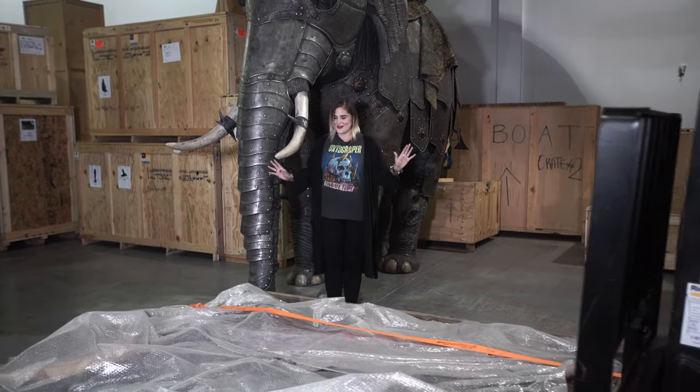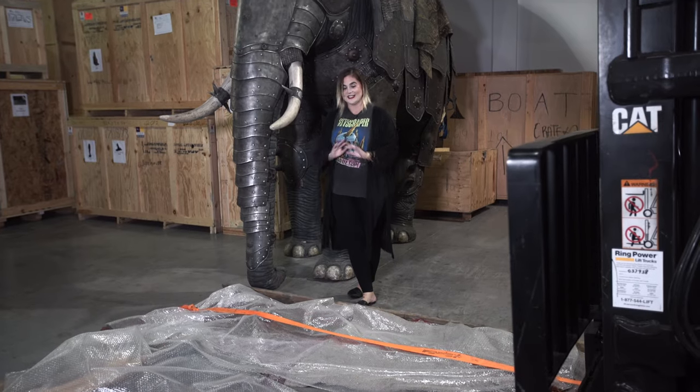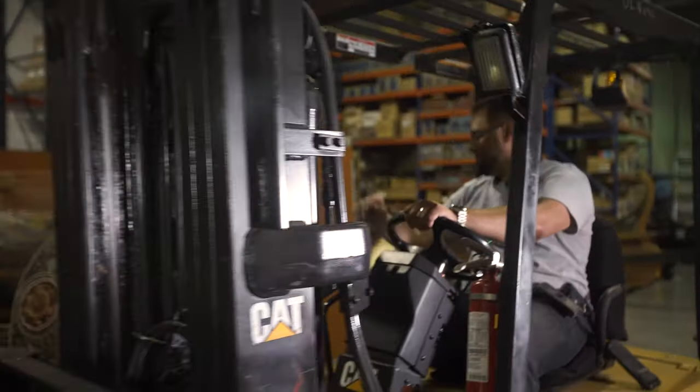Thank you so much, Efren — this is awesome. I can't wait to start unboxing this elephant armor that no one's ever seen before. So cool. This set of armor is going to be more of a composite design, a little bit different than this guy back here, so let's go check out the difference.